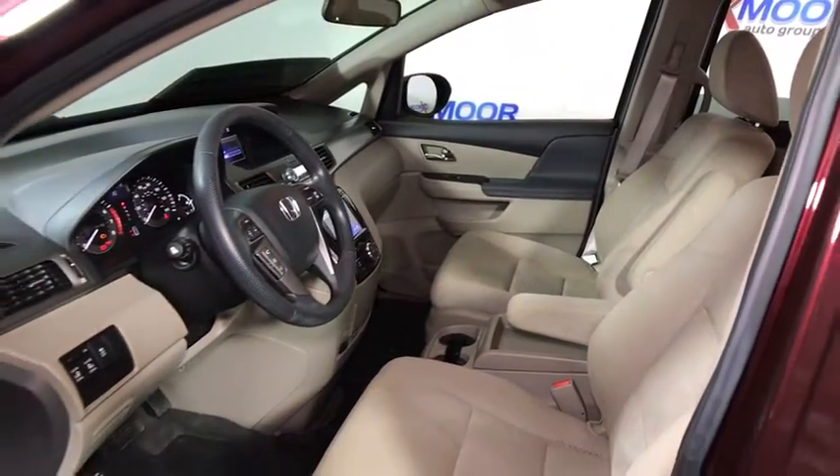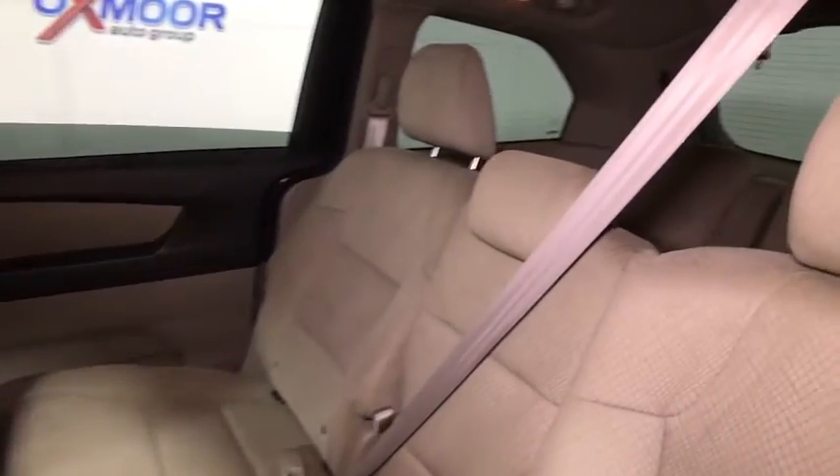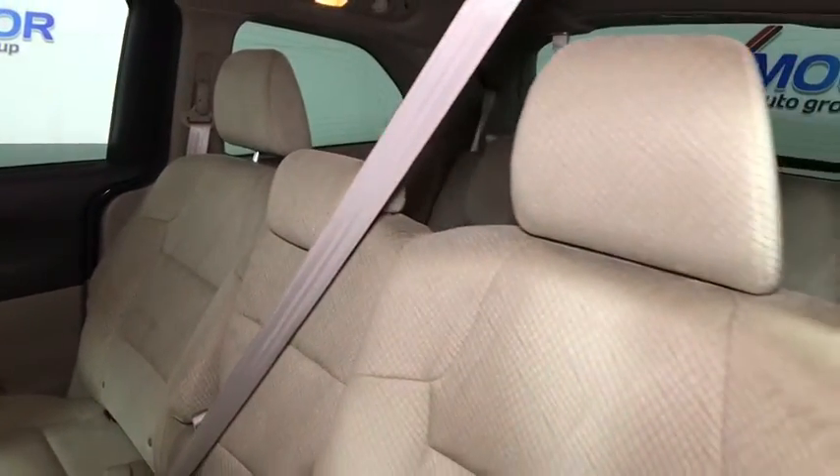Rear window defroster, power windows, CD player, electronic stability control, security system, compass, trip computer, overhead console, brake assist, panic alarm.